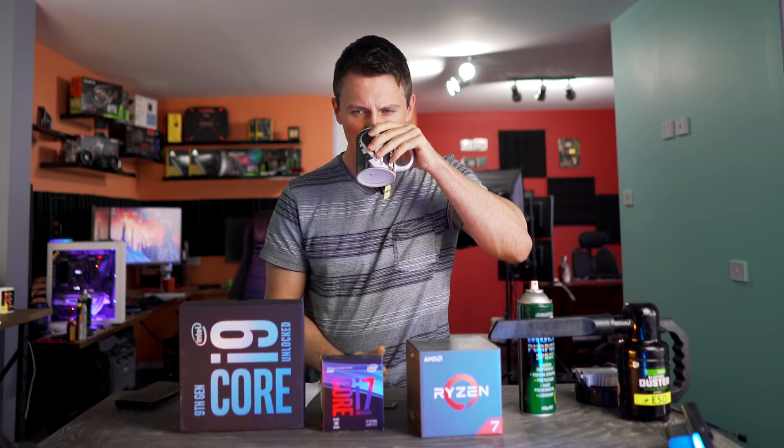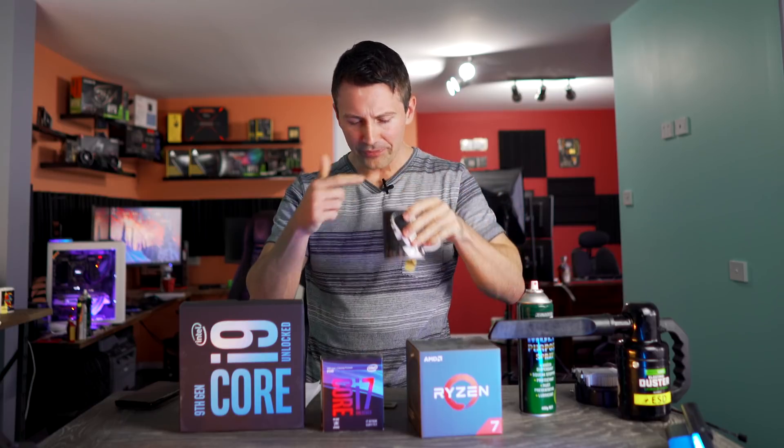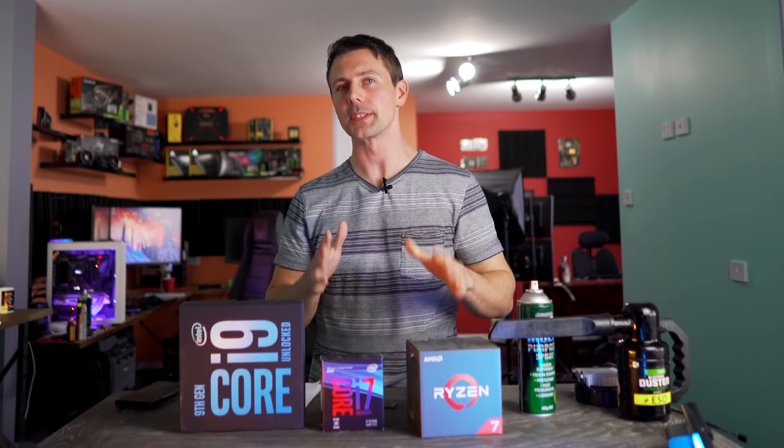Brain fart mid-review. This is why I've got the tea — it just calms me down and lets all the data come back into my, let's say, 10-terabyte hard drive up here.